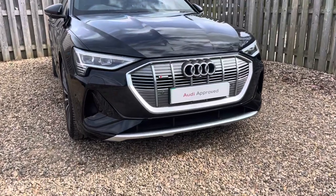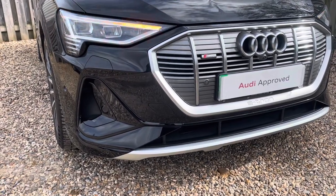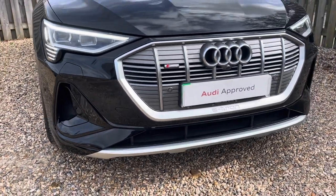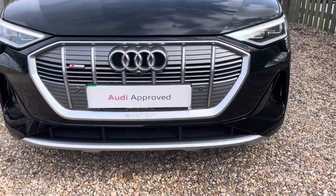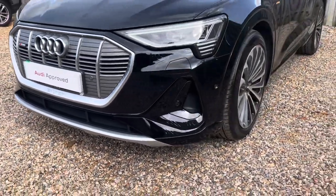Diving straight down to the front of the vehicle, you can see the impressive Audi Matrix LED headlights with dynamic front indicator and LED daytime running lights. These look fantastic alongside the distinctive single frame Audi grille with the S line badging, giving the car a very sleek and stylish design.